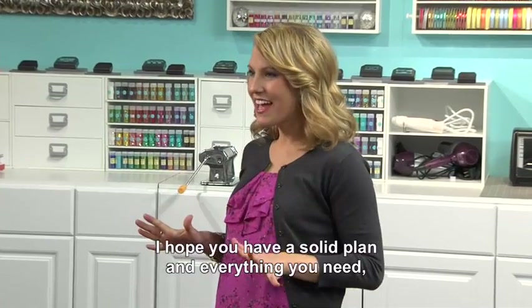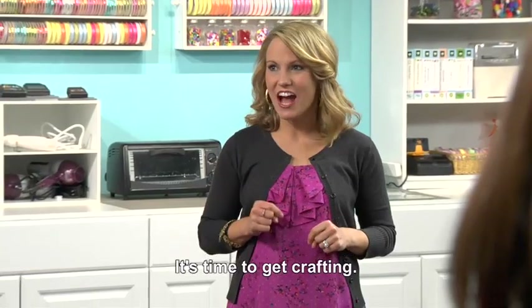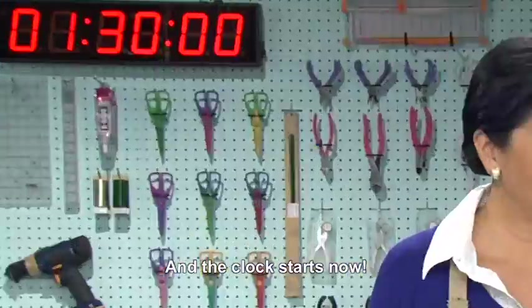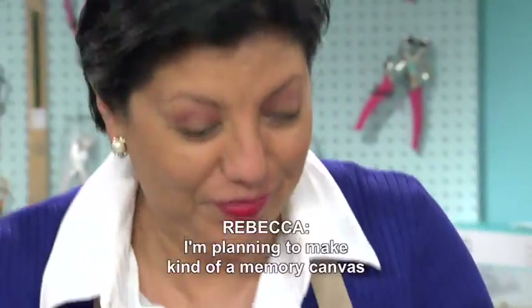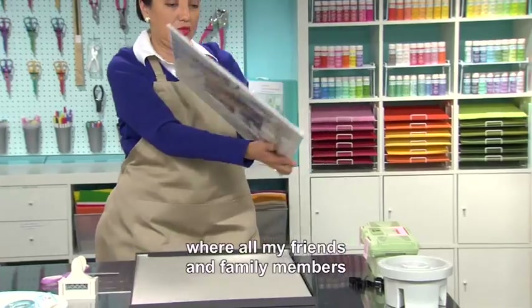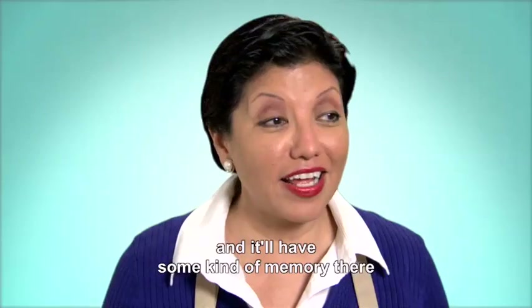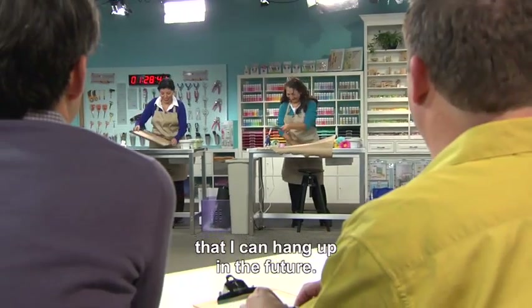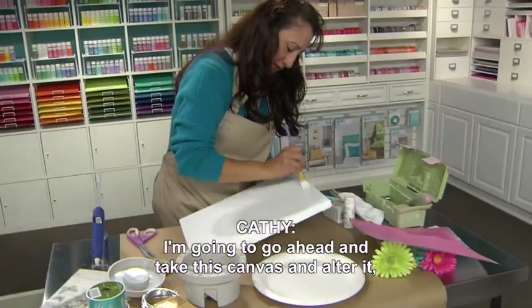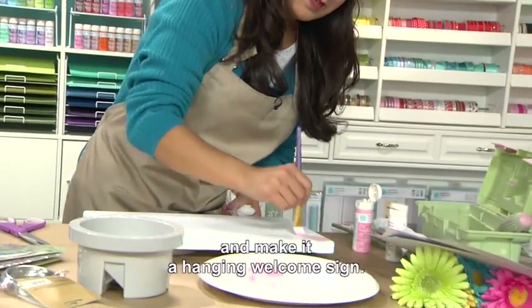I hope you have a solid plan and everything you need, because the judges are watching. It's time to get crafting, and the clock starts now! I'm planning to make a memory canvas where all my friends and family members who come to my Easter lunch can sign it, and they'll have some kind of memory there that I can hang up in the future. I'm going to take this canvas and alter it, just embellish it, and make it a hanging welcome sign.